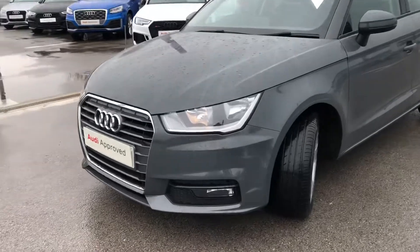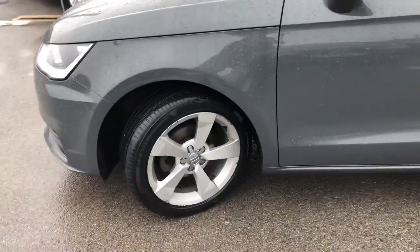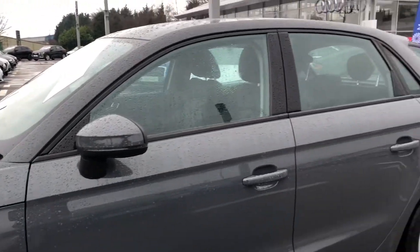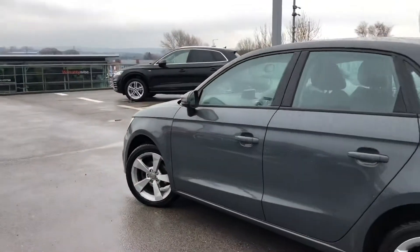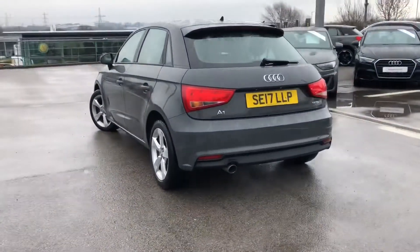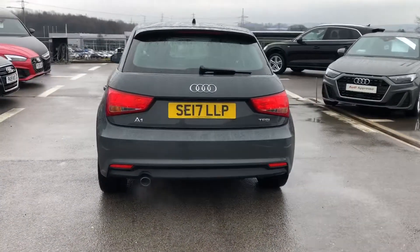It gives 95 PS and we have the halogen headlights on the front. Stunning 16 inch 5-spoke sport design alloy wheels. We have heat insulating glass in the windscreen and side windows, as well as a heated rear windscreen. It also comes with sport suspension, adding to the driver's experience.